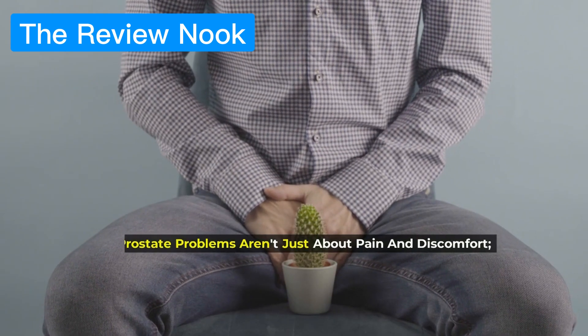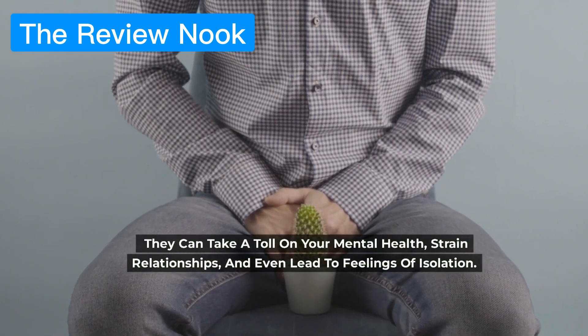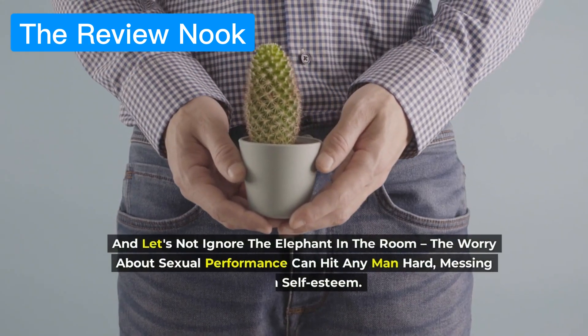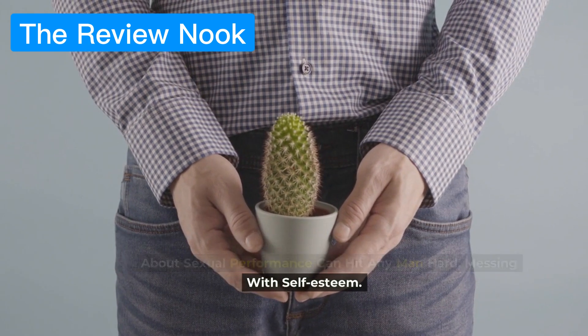Prostate problems aren't just about pain and discomfort — they can take a toll on your mental health, strain relationships, and even lead to feelings of isolation. And let's not ignore the elephant in the room: the worry about sexual performance can hit any man hard, messing with self-esteem.